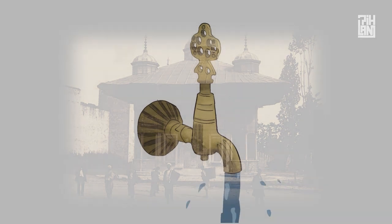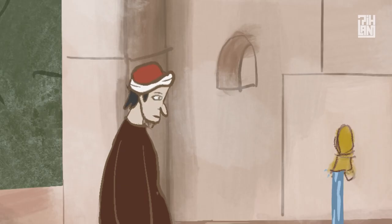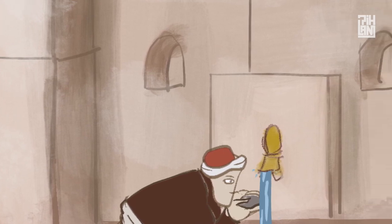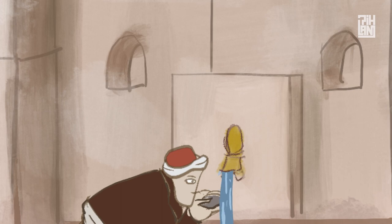The answer to this question lies in the importance of water in Ottoman social and cultural life. Because of how much they valued water – a source of life – fountains were built for charity, as a way to provide water to those in need of it.